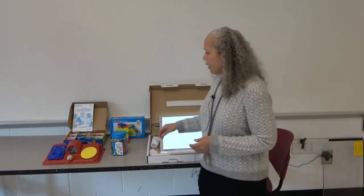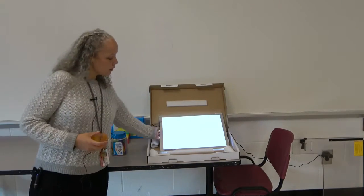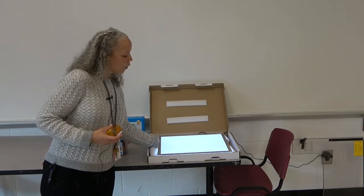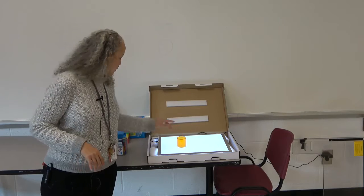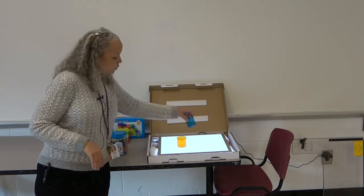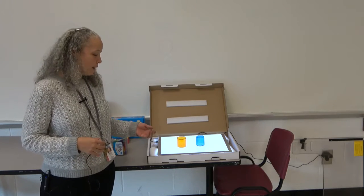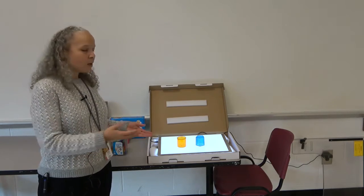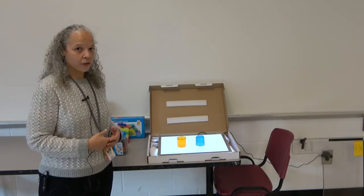We use this light board and these geometric solids on his wheelchair to differentiate shapes from each other. We'll ask the student to show us the cylinder or show us the hexagon, and he will either motion or eye gaze toward that particular item.